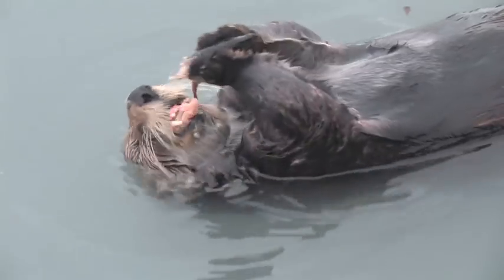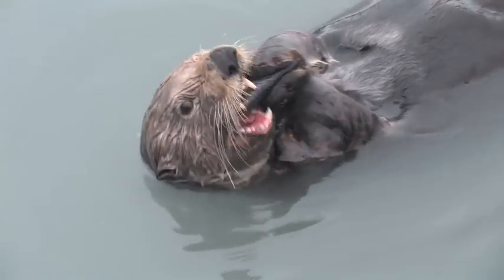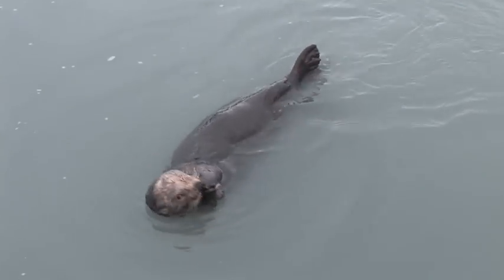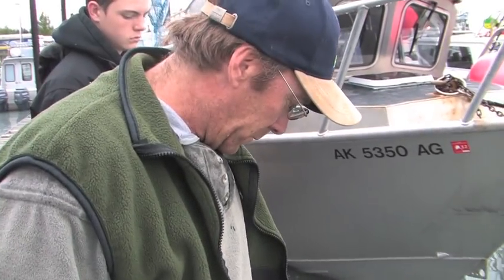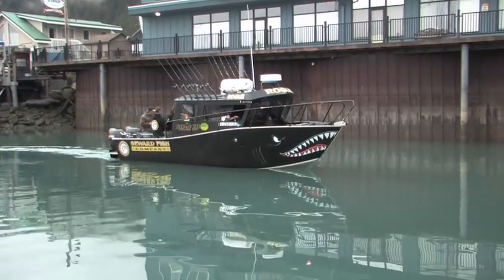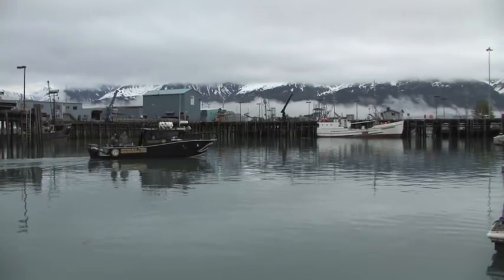Before Seward was established in 1903, a Russian fur trading post laid claim to these waters. But now it's all about the fishing. Today we're heading out to experience some fast-paced halibut fishing with Captain Randy Wells, who operates the Seward Fish Company.